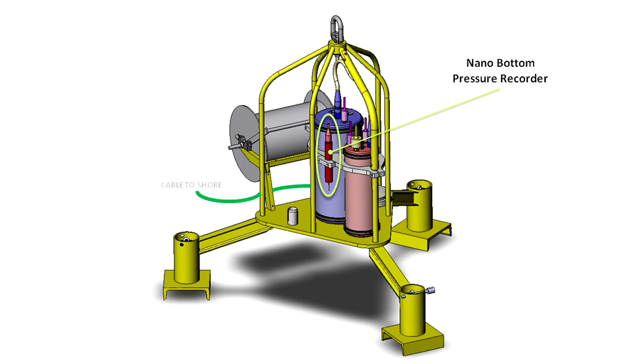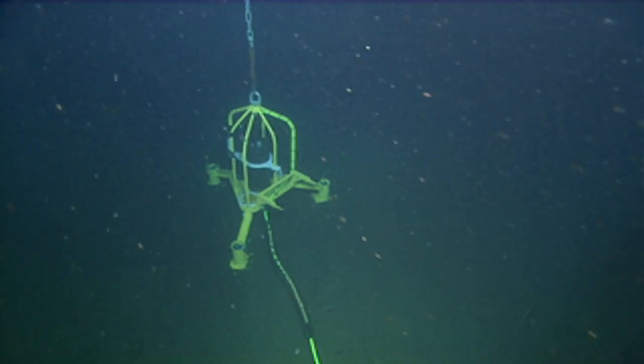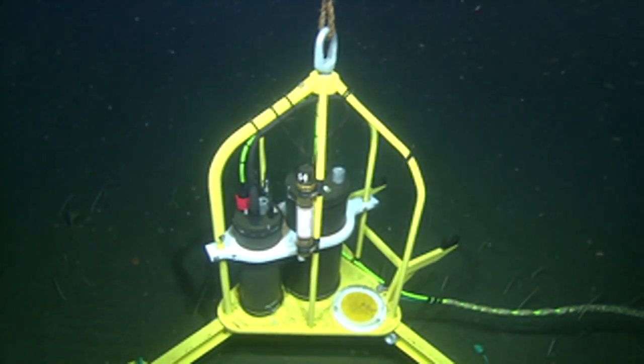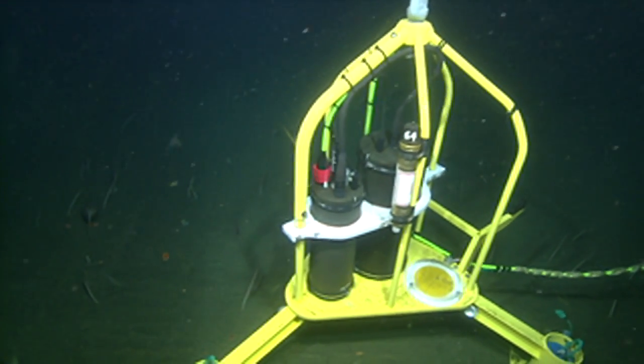Nano bottom pressure recorders monitor oceanographic and earthquake generated signals so precisely they can detect a change in sea level as small as the thickness of a piece of paper.